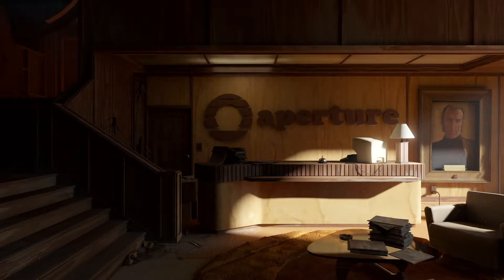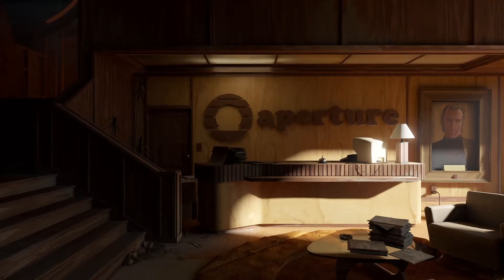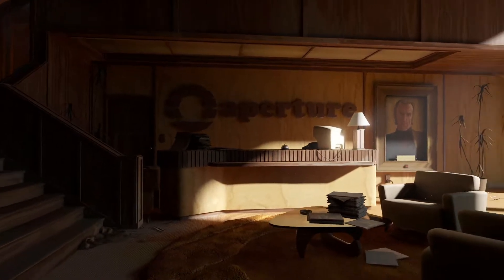Welcome to the Aperture Science Competence Center for our most gifted employees. I'm Cave Johnson, and if you're hearing this, you are exceptional. No, don't be bashful, it's true, no false modesty. Let's get started.